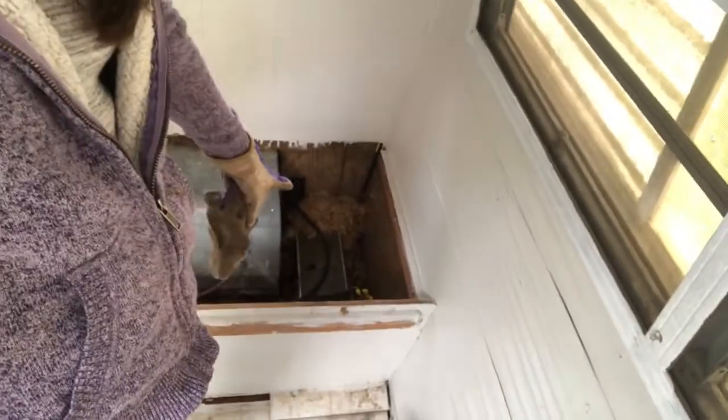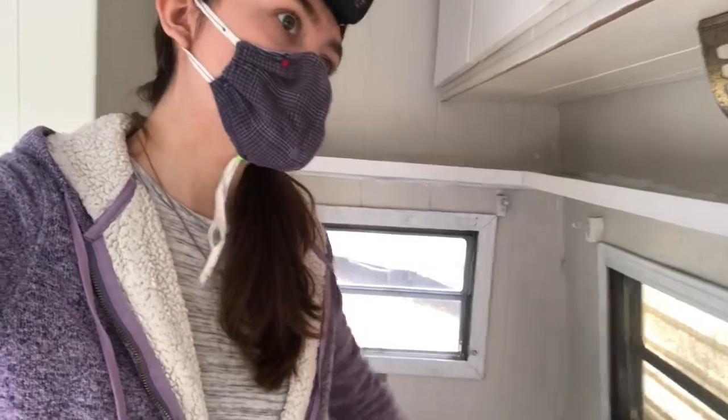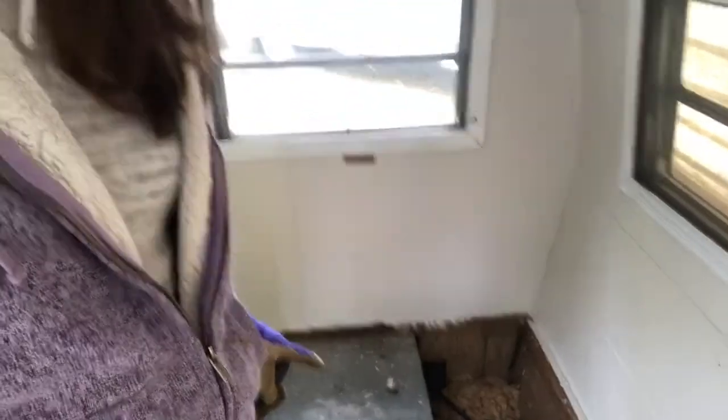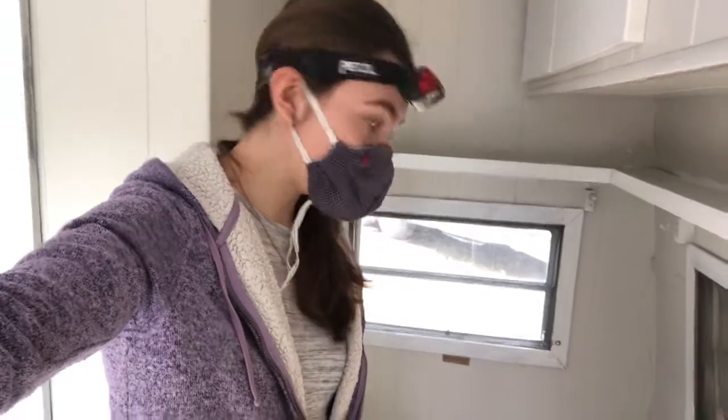I am taking out this dinette booth right behind me. I already took out the other one yesterday, and I discovered a very gross rodent nest of some kind — I don't know if it's mice or squirrels, which is why I'm wearing a mask. Hopefully I can get this one out; it's kind of really stuck in there, and I have the water heater in there to try to get out too.